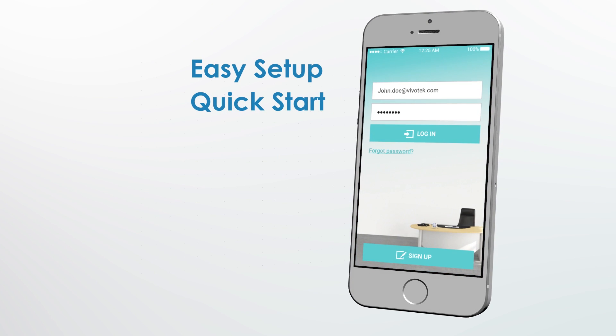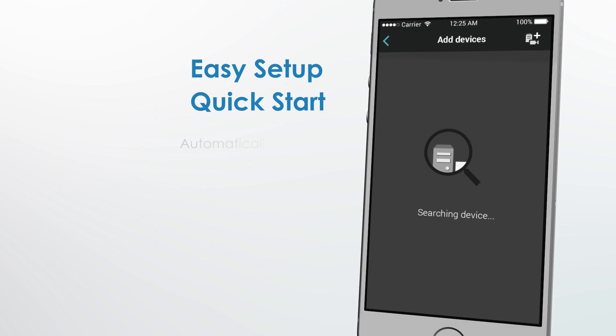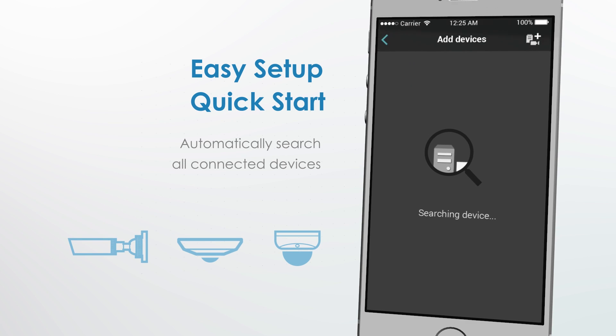It's easy to set up and get started. Start by automatically searching for all connected devices.